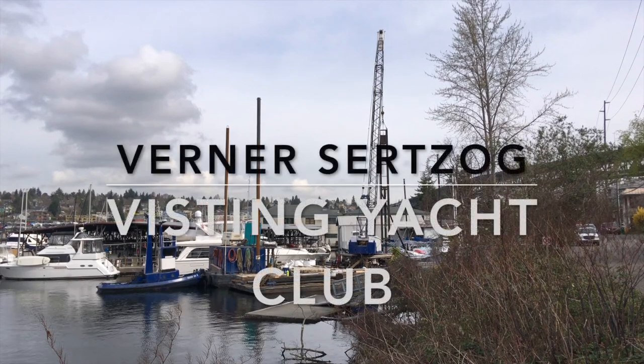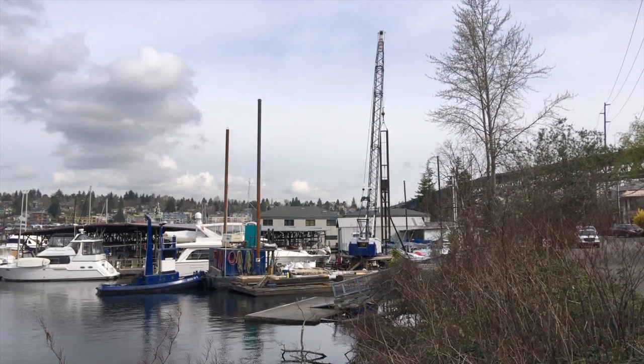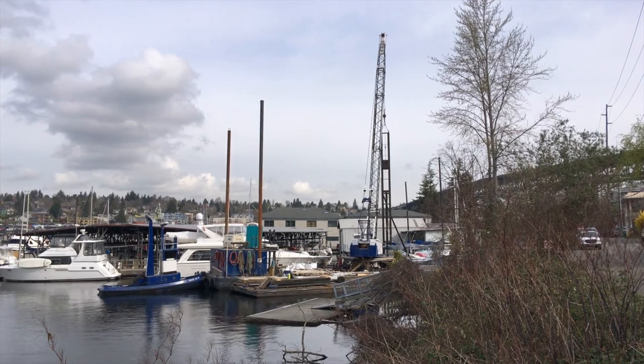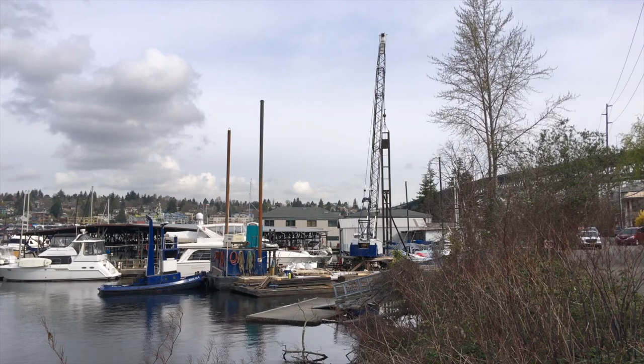I have come to Seattle to investigate interesting architecture that floats on water. The pile driving scene depicts how dark building happens.